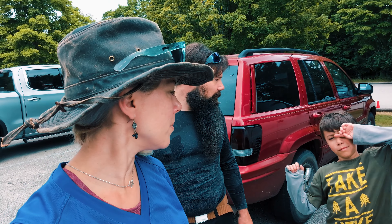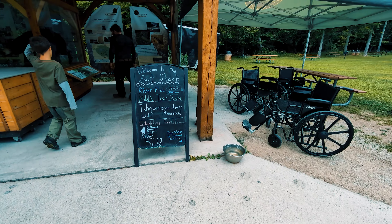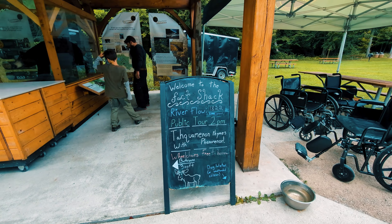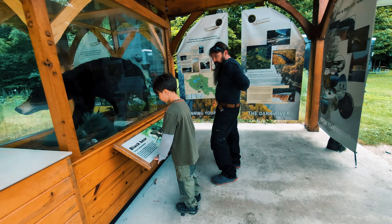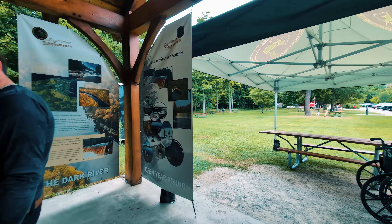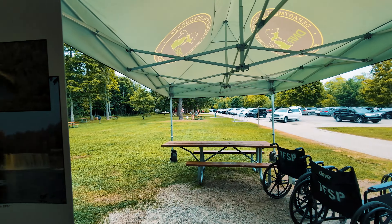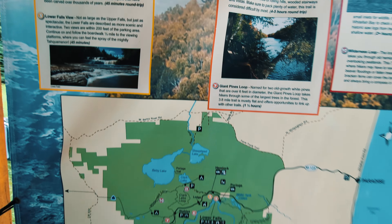Ready to hike a little bit? We're all not awake yet, so this will help wake us up. One thing I thought was really nice is that the Park Service actually has wheelchairs right here for people to use, to help make it more accessible to everyone.